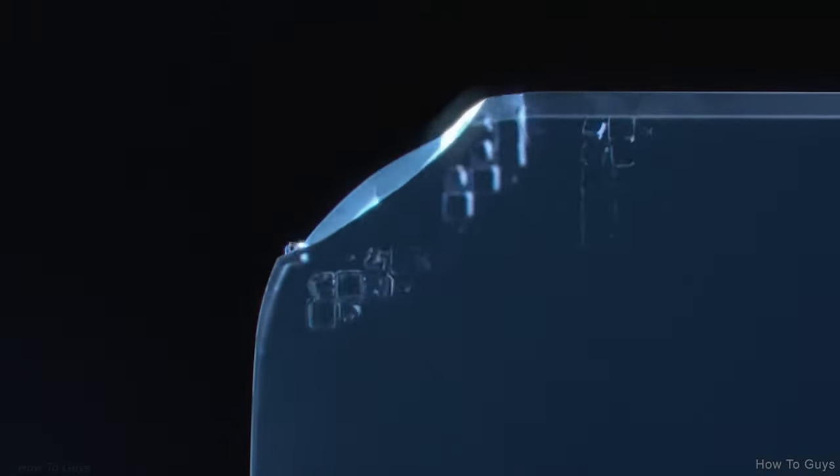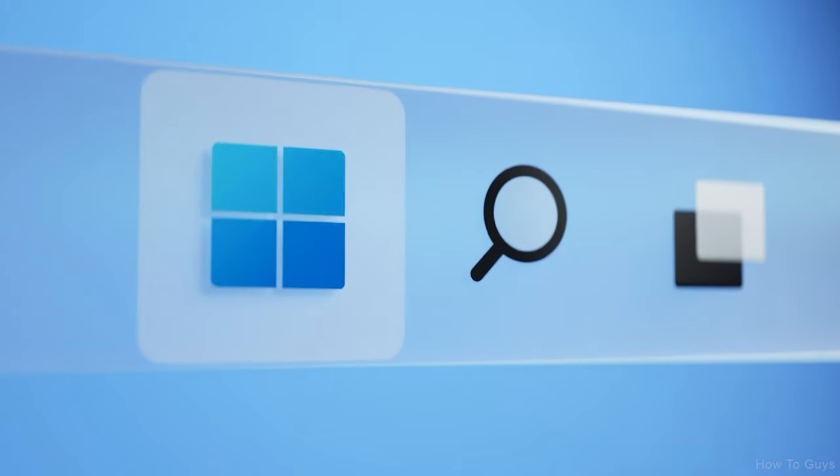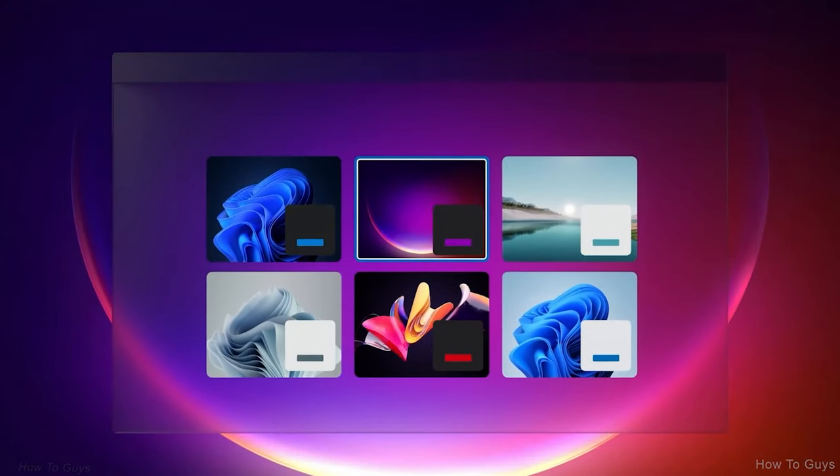The team obsessed over every pixel — like the way the light moves across the icons, the transparencies that guide you, the colors, the textures. They feel real. The transitions are beautiful and you can feel their elegance. We redesigned the themes.